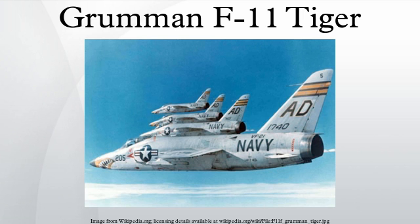Thus, the Navy cancelled all orders for the F-11F-1P reconnaissance version, and only 199 F-11F-1 fighters were built. The aircraft was withdrawn from carrier operations by 1961, but continued in service in the Naval Air Training Command in South Texas at NAS Chase Field and NAS Kingsville until the late 1960s.